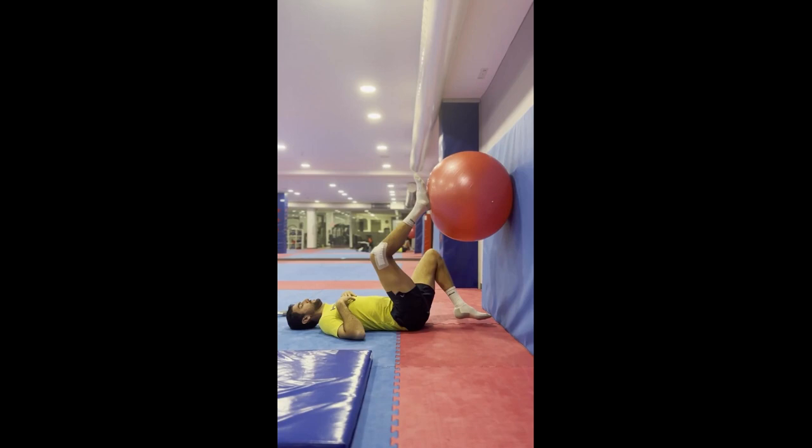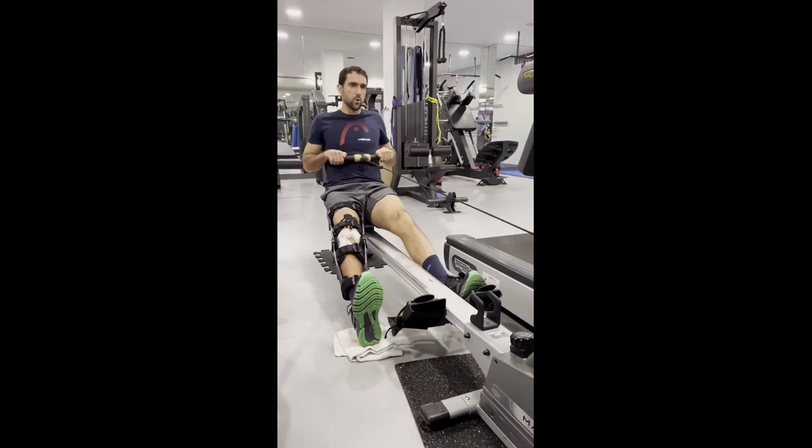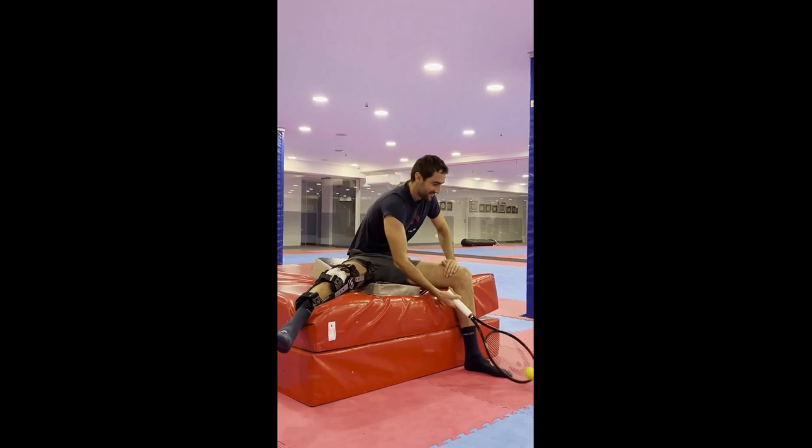Čilić has had his fair share of injuries over the years, including knee and ankle issues, which have affected his ability to play at the highest level. As a result, he has had to undertake rehabilitation and leg-strengthening training to help him recover and improve his performance on the tennis court.